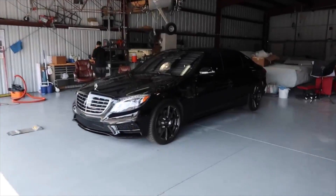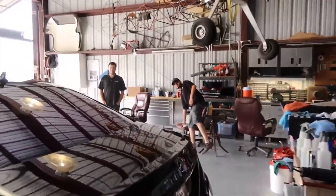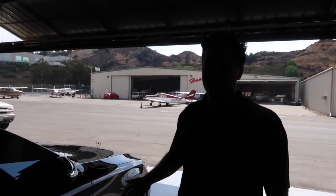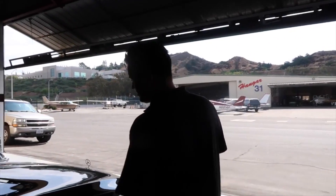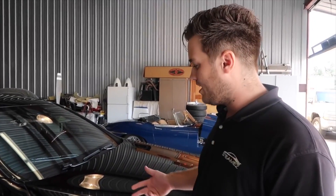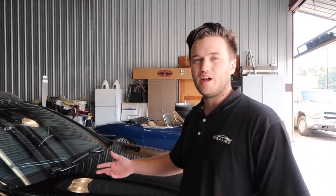Holy crap, this actually looks like a mirror. Can you tell me a little bit about the OptiCoat Pro? So what we did first is we did the paint correction — obviously a lot of people know what that is. We level down the paint, take down some of the scratches, the micro-marring and stuff like that. And then we top it off with OptiCoat Pro Plus.